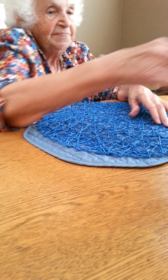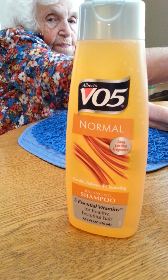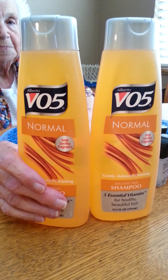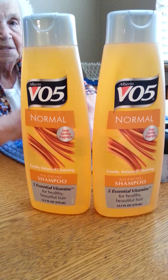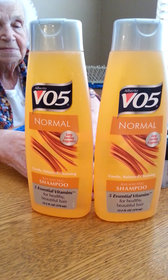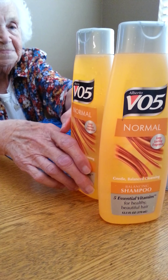And next is the VO5 shampoo. They were $0.77 each and I had a $0.50 off one coupon, so that made them $0.27 each. And they're part of Beauty Club, as is the soap. I'll talk a little bit more about that later. So those were a good deal for $0.27 each.